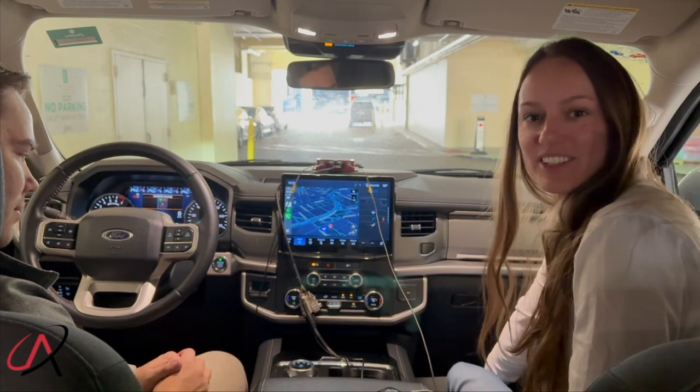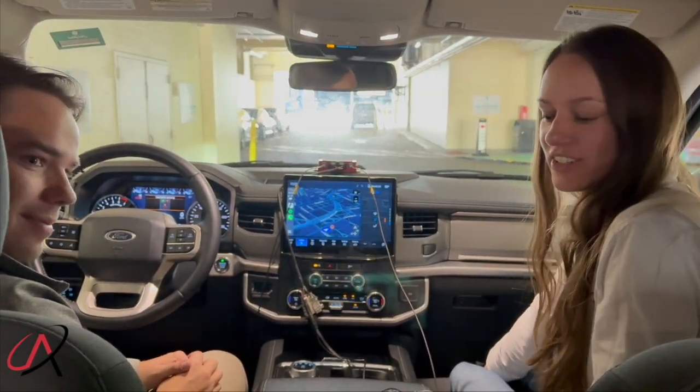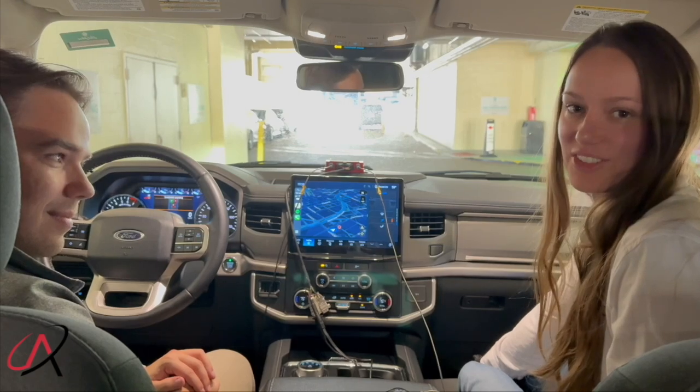Kirsten Chauvel here, Director of Systems Engineering at Anella Photonics. We are with Austin Johnson, Software Engineer at Anella Photonics, and we're doing an ATAC demo with our GNSS INS at NATO Edge 2024.